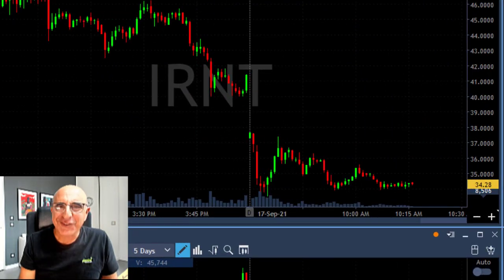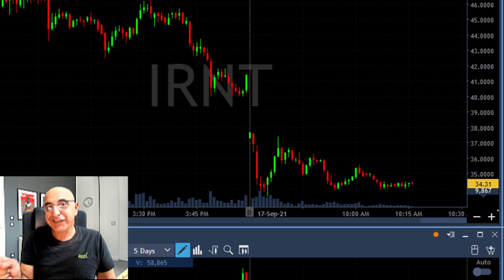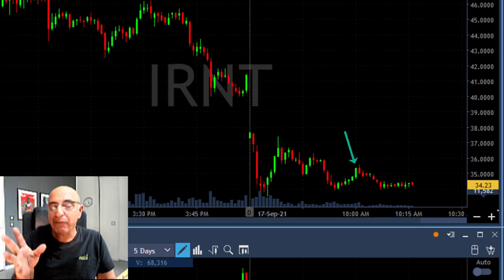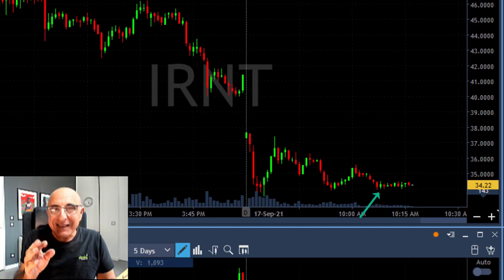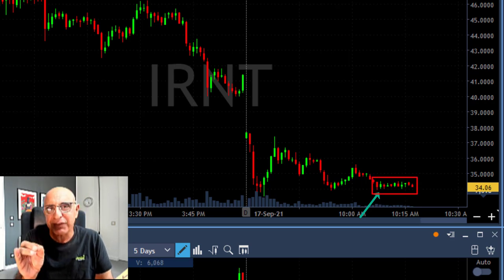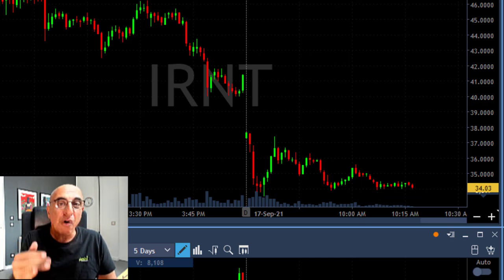Here comes my second trade in IRNT. Watch the very beautiful technical formation — we have an inverse cup and handle. That's the cup and that's the handle, it's inverted, which means it's upside down. An inverse cup and handle tells us that initially the stock touched the 34 dollar mark, then bounced up to 35 or a little bit more, and now it's coming back down close to the 34 mark. It's bouncing only 20 to 40 cents, not more, holding down — which means the sellers are getting more and more aggressive.